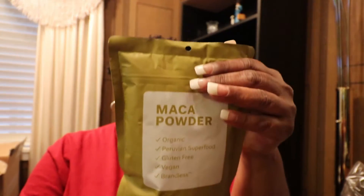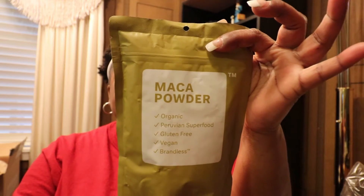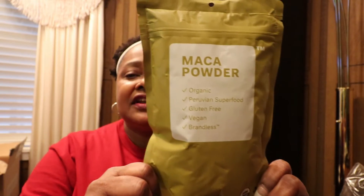I got this maca powder — it's non-GMO, dairy free, and it says simple fair price. I also got the golden milk mix, which is the turmeric blend.